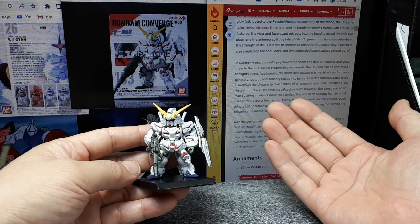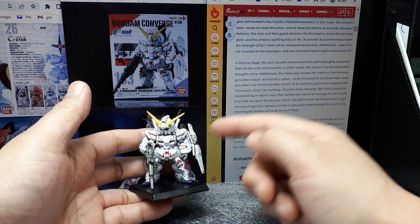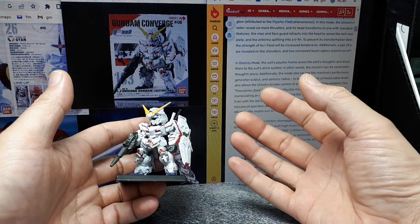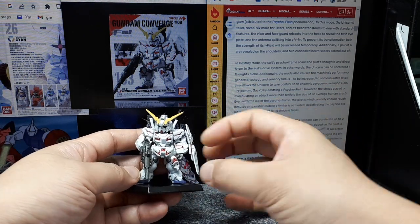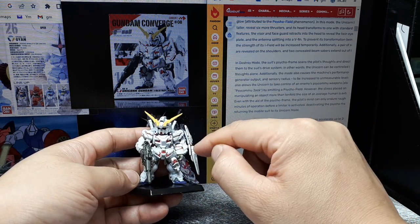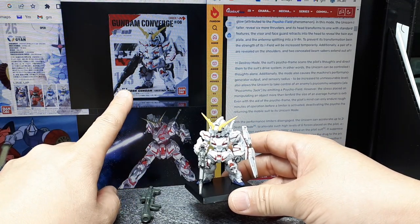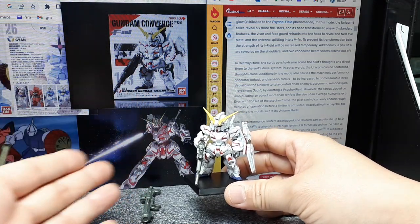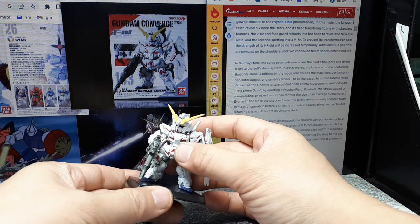Around 20 years ago, when the very first Master Grade model kit of this RX-0 came out, my friend was building it and showing me how the body panels would expand, literally growing in height and exposing all these red panels in what's called Destroy Mode. This is number 163 in the lineup of Gundam Converge, from series number pound zero eight. The red means it's in Destroy Mode — a super boost mode, though it doesn't last very long.